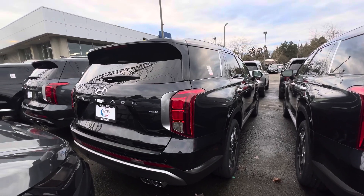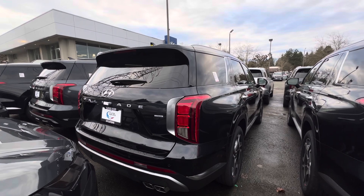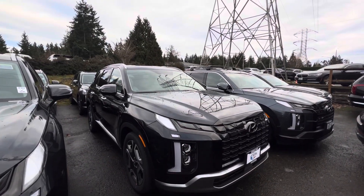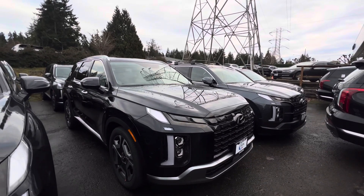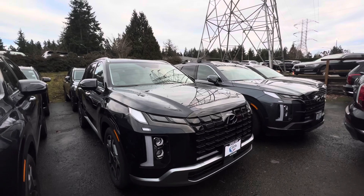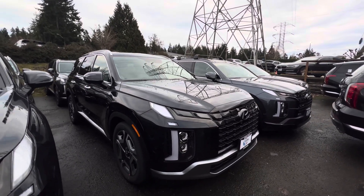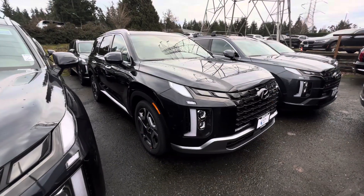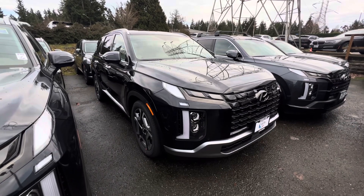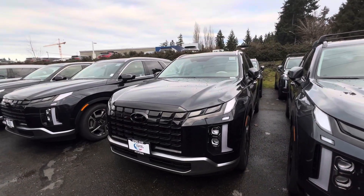For the 2023 and 2024 facelift, this Palisade has a length of 196.7 inches, a wheelbase of 114.2 inches, a ground clearance of 7.9 inches, and it weighs about 5,406 pounds.